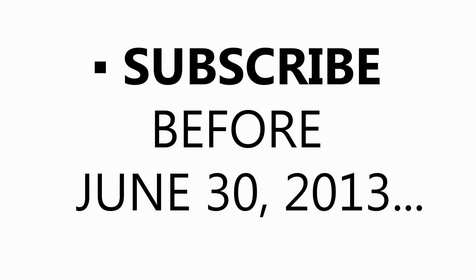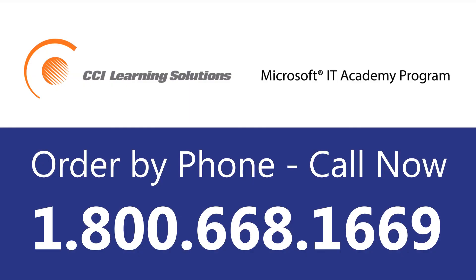Call us now to get started today: 1-800-668-1669. CCI Learning — we are Canada's number one Microsoft Academy service partner.